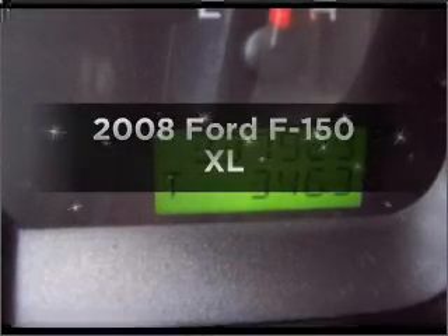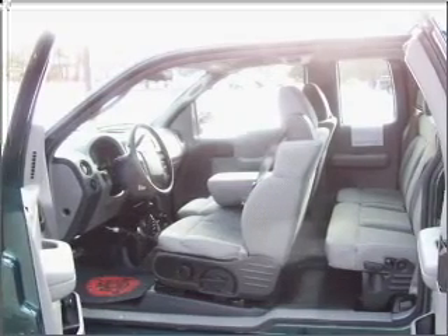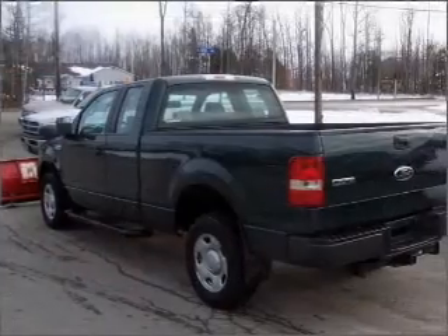Check out this 2008 Ford F-150. If you're looking for an automobile with great attributes, look no further. With a powerful 8-cylinder engine connected to a smooth shifting automatic transmission, the anti-lock braking system will keep you safe on the road.